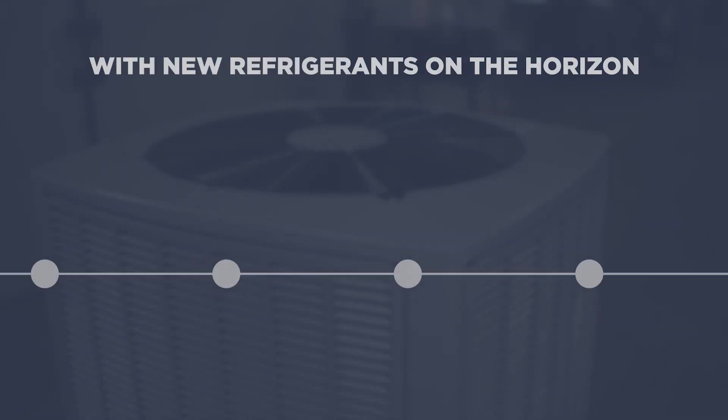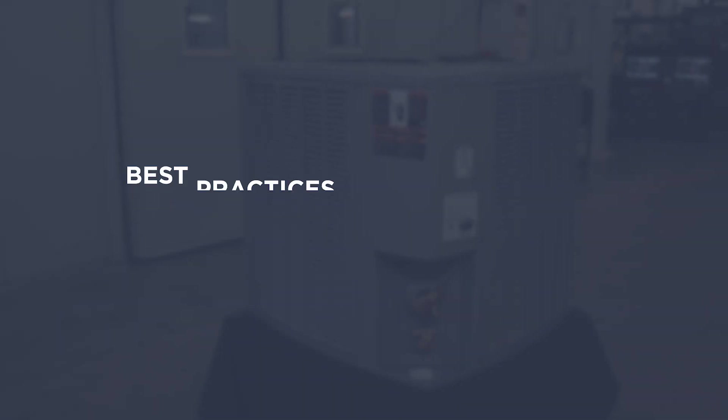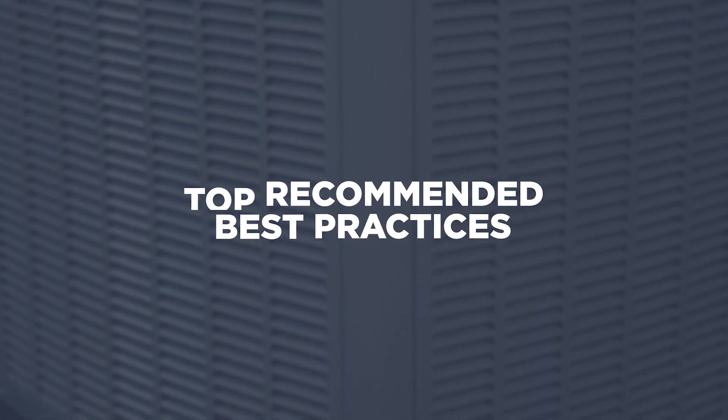Hello, my name is Joseph Falk, Technical Trainer. With new refrigerants on the horizon and going into effect on January 1st, 2025, best practices for installation of HVAC systems will become more important than ever for you and your team. As we embrace a more environmentally friendly refrigerant, we'd like to give you a refresher on top recommended best practices.